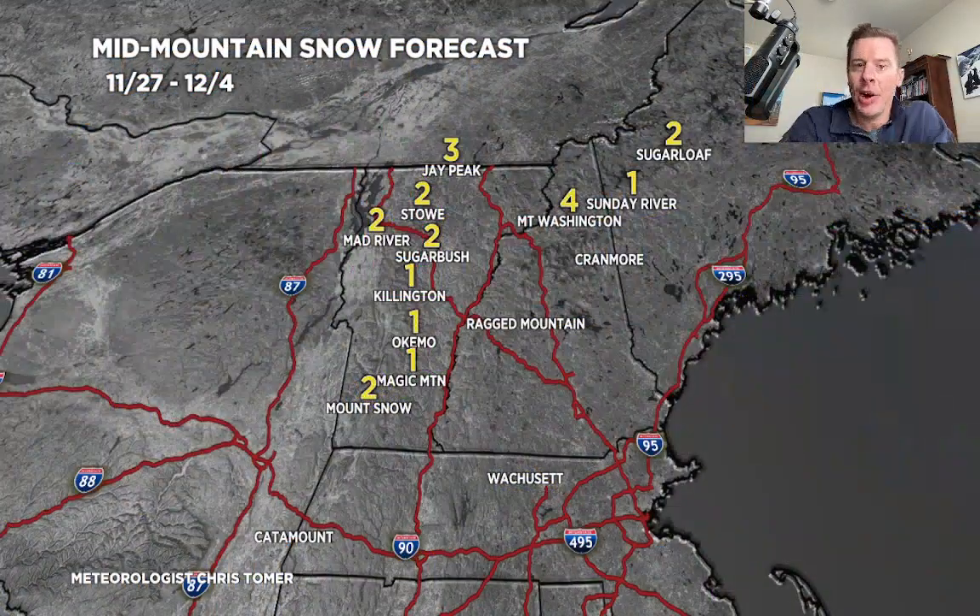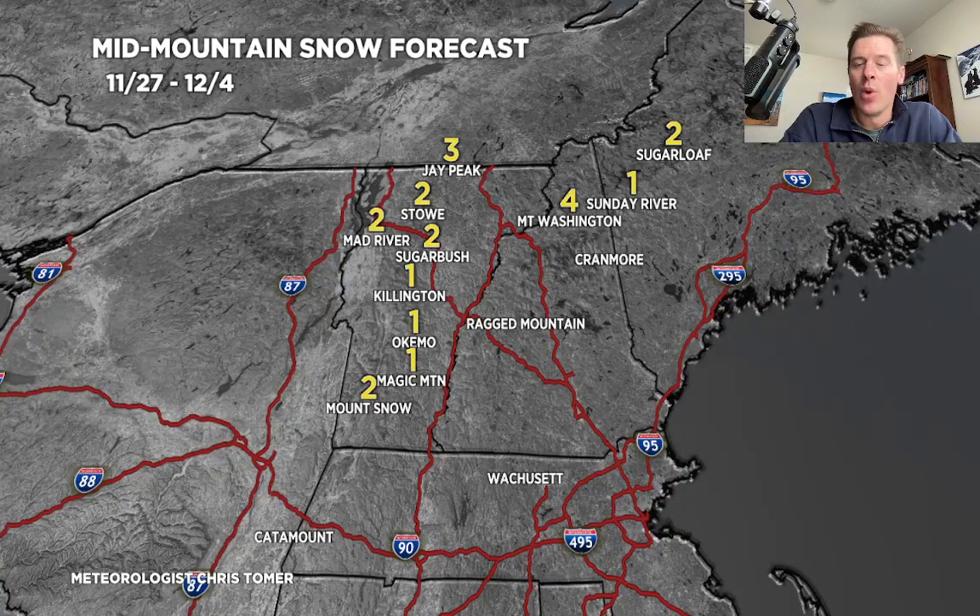Let's talk about the northeast. My totals for that area through the 24th are not big — one to four inches. Most of the precip comes down as rain with snow wrapping in on the backside.